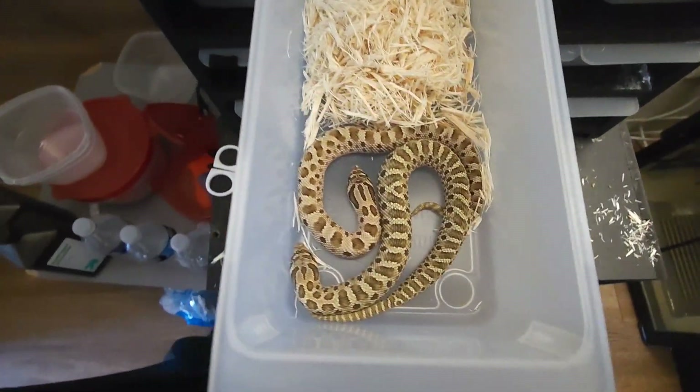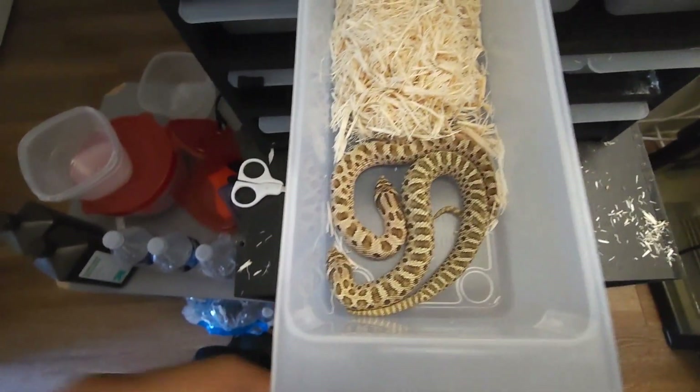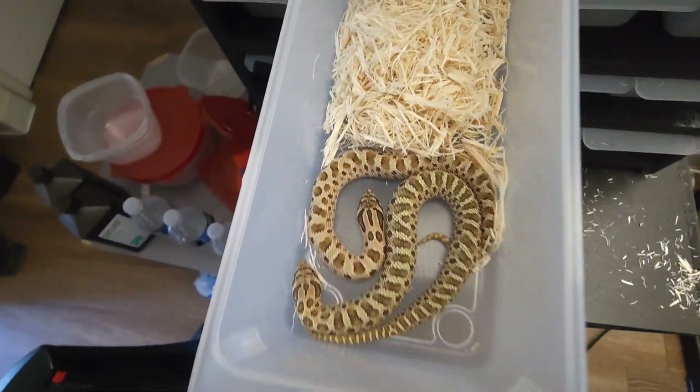Welcome back to another video on Headhead Hogs. Today I'm just going to be showing you guys a couple holdbacks from the 2024 breeding season.